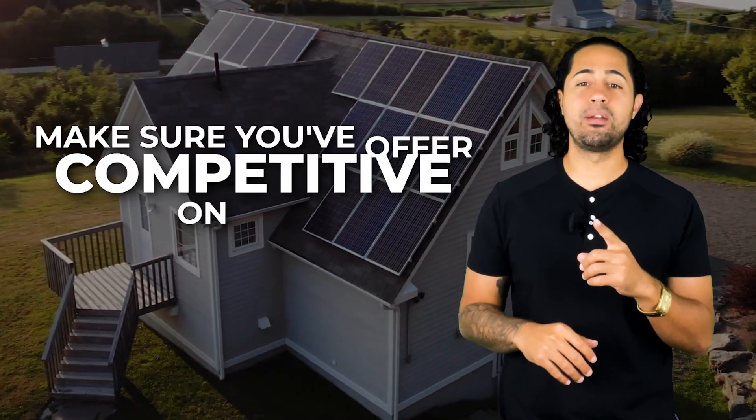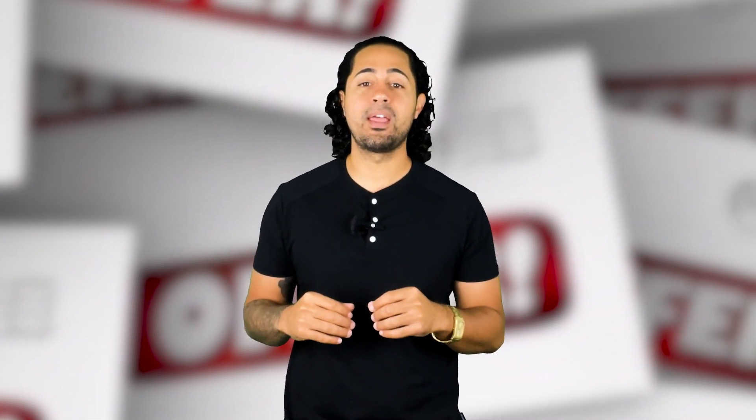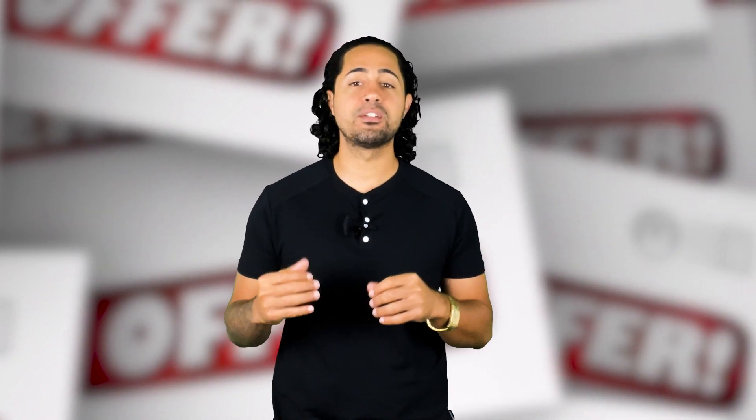Number one: make sure your offer is competitive on price. In this market, there are sure to be plenty of offers being put on that same home you're wanting. Don't hold out too much, or you may find yourself losing out on that home. You know what they say — if you sleep on it, you may not be able to sleep in it.